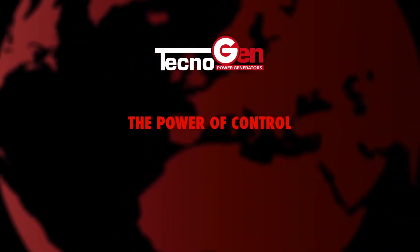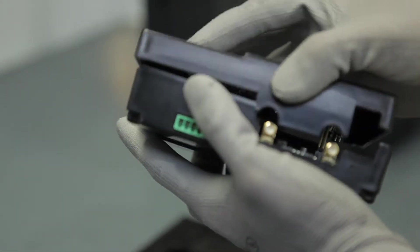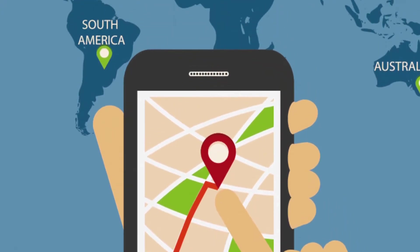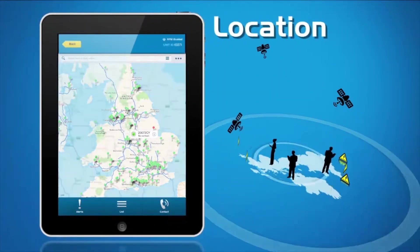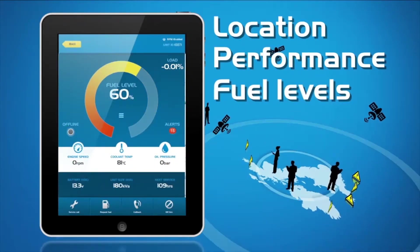The monitoring systems and remote control designed within the group by the company Units Control are used for stopping and starting the generating sets, for blocking and unblocking the control panels, for resetting the alarms, for switching from manual starting mode to automatic, and for other purposes such as detection of the fuel level, battery level, oil pressure, and engine temperature.